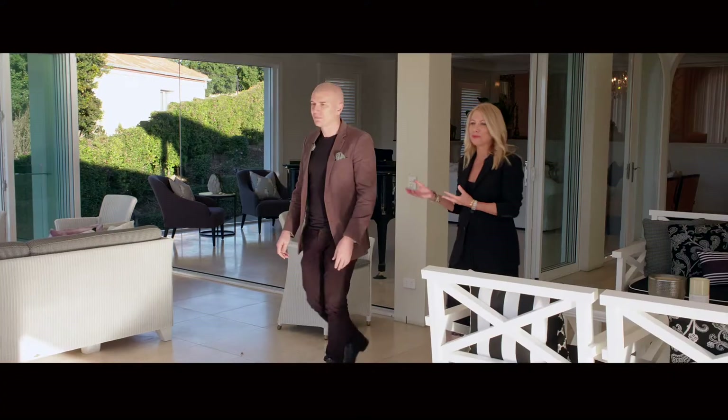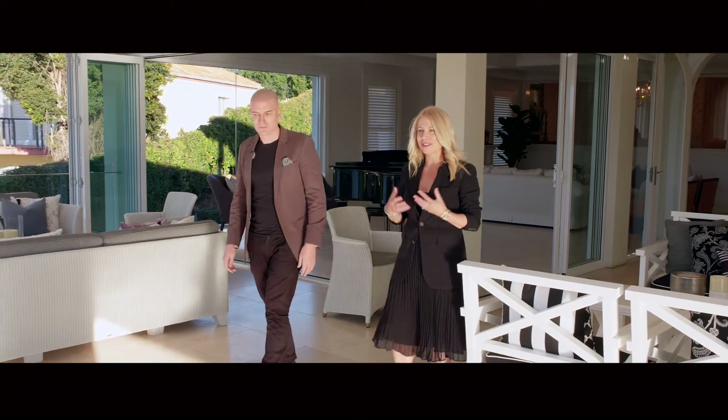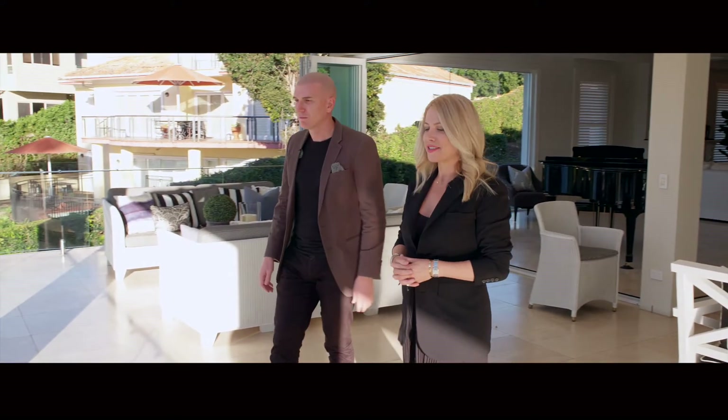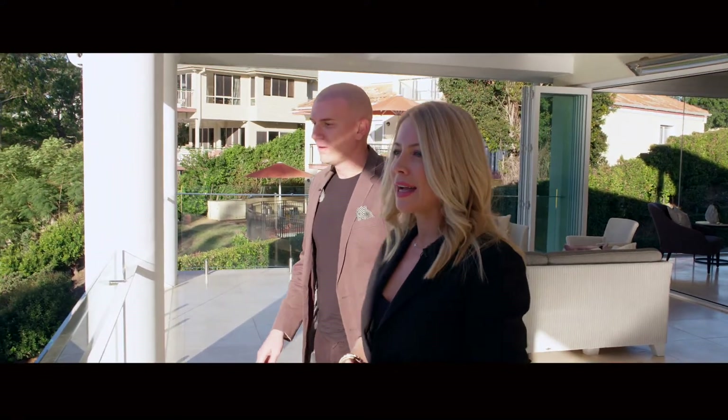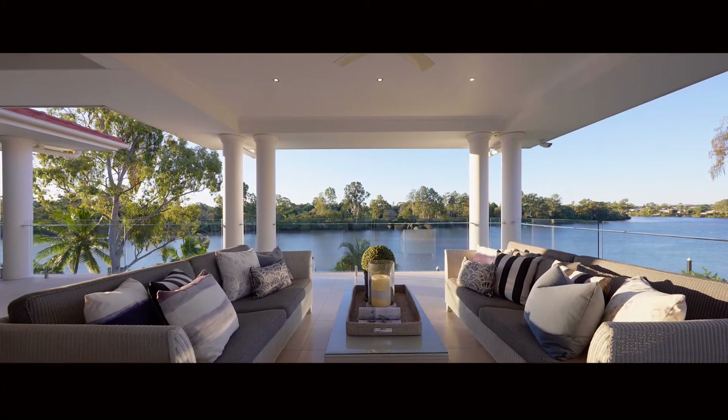One of my favourite things is seeing people walk through the front door for the first time and go 'wow, look at this view' — and it doesn't disappoint. I don't think you'll ever get tired of this amazing aspect, and north-facing, it's just so hard to find.